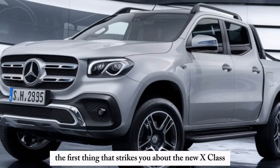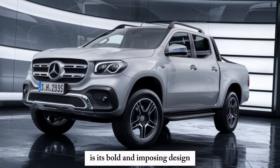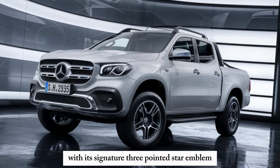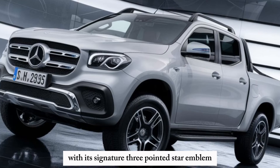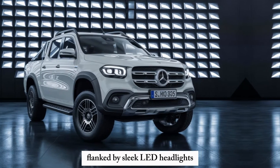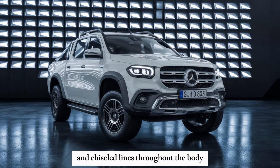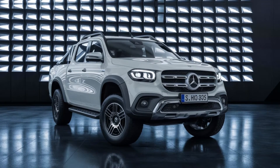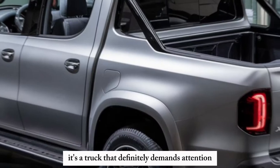The first thing that strikes you about the new X-Class is its bold and imposing design. The front grille screams Mercedes with its signature three-pointed star emblem, flanked by sleek LED headlights. The muscular hood and chiseled lines throughout the body give off a sense of power and purpose. It's a truck that definitely demands attention on the road.